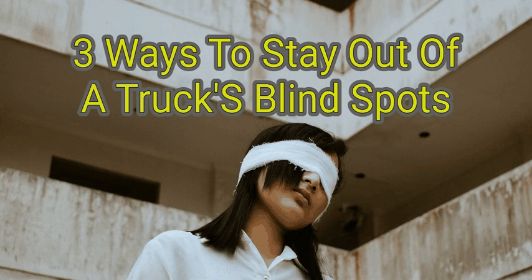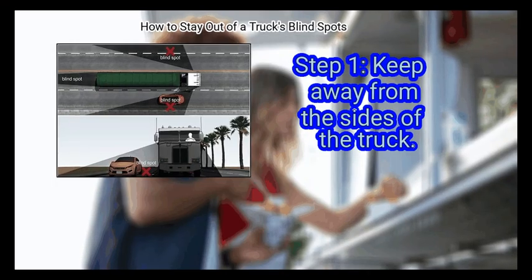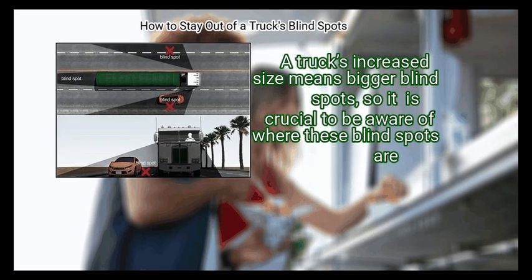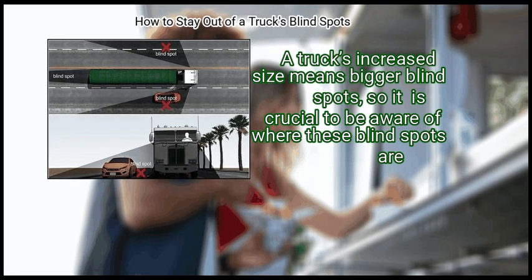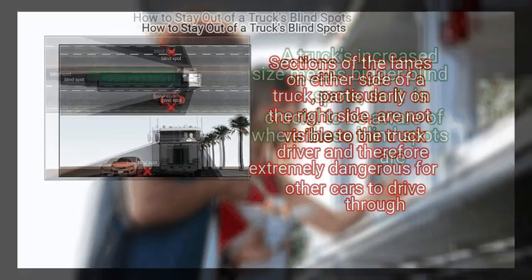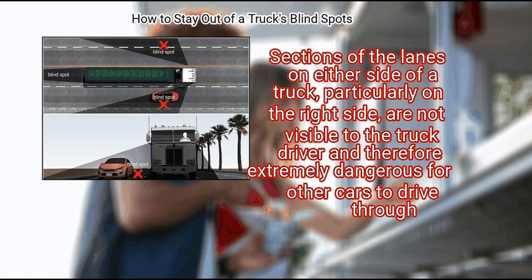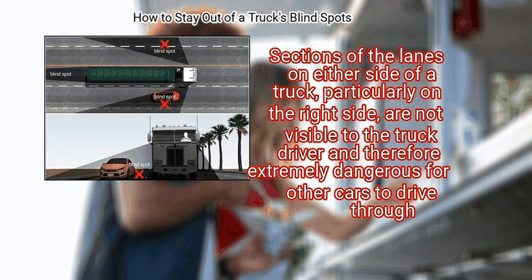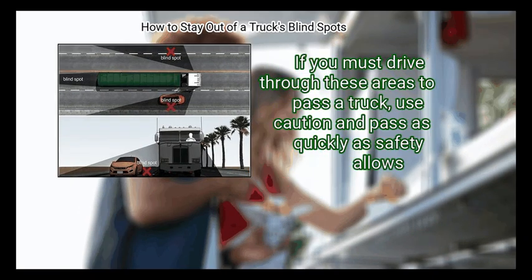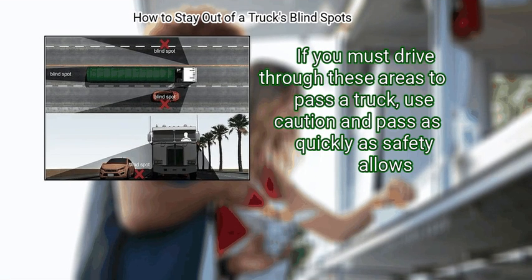Method one: staying aware. Step 1 — keep away from the sides of the truck. A truck's increased size means bigger blind spots, so it is crucial to be aware of where these blind spots are. Sections of the lanes on either side of a truck, particularly on the right side, are not visible to the truck driver and are extremely dangerous. If you must drive through these areas to pass, use caution and pass as quickly as safety allows.